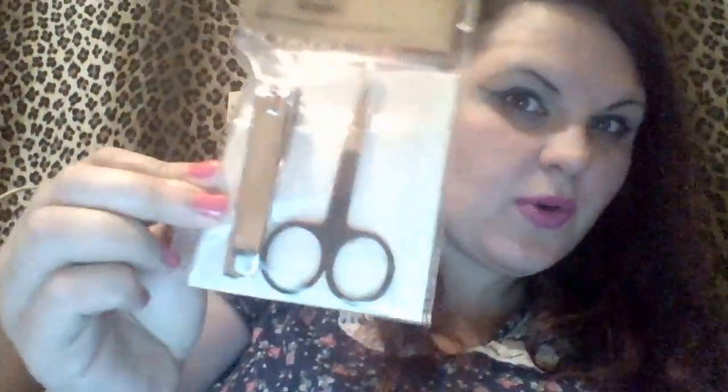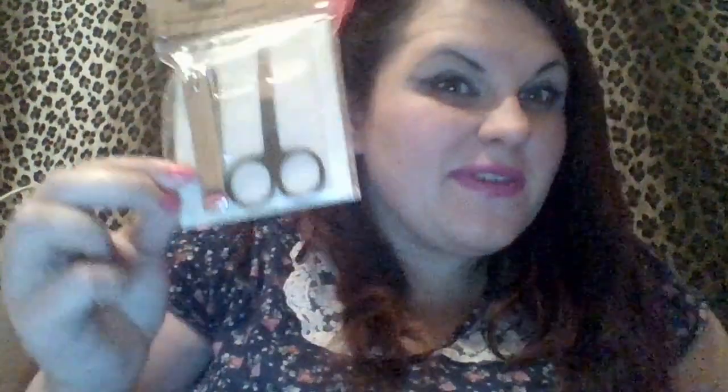I also picked up more of these because we're always losing them in the house. I know you could get those cute little fancy sets but it's for my boyfriend, so I don't think he wants one of those.